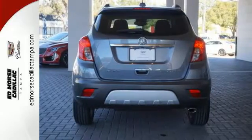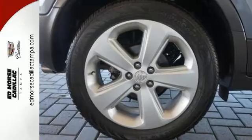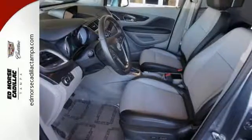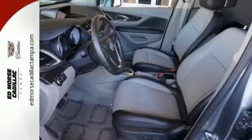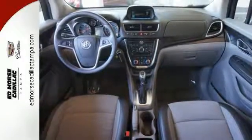Stay connected thanks to Buick IntelliLink and the built-in OnStar Wi-Fi hotspot. Make the most of every opportunity with a fuel-efficient 1.4 liter turbocharged engine, ensuring that you can hit the road with confidence and only need to stop for the things you want to.